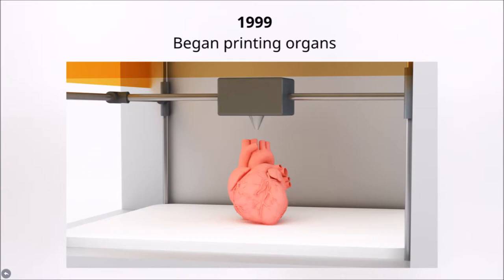The first organs were printed using a 3D printer in 1999 by Thomas Boland. This is a promising way to obtain more organs for organ transplants. By printing organs, people could receive new organs right away instead of being put on a waitlist with thousands of other patients. There would also be no need for people to donate their organs, which could harm the donor unnecessarily.